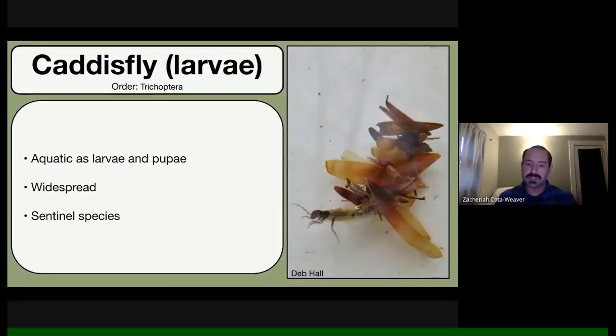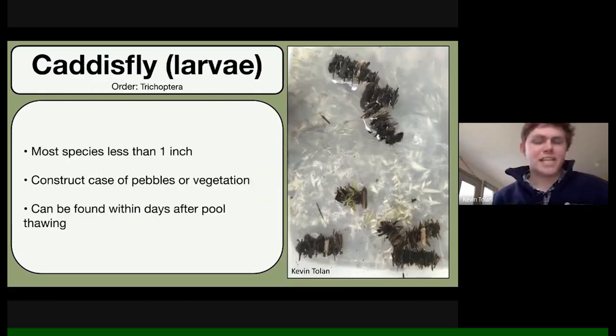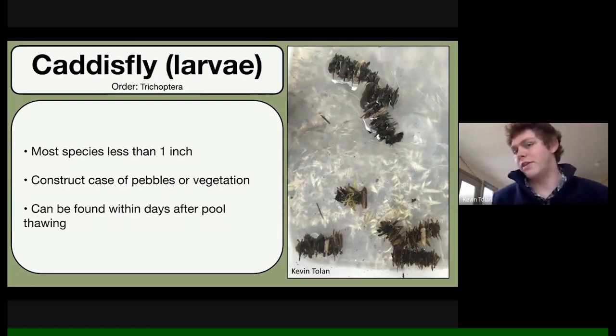Other species using vernal pools include caddisfly larvae — aquatic larvae of caddisflies that are really good clues signaling you've found a vernal pool. They're less than an inch long, and what's amazing is they construct their own homes out of materials in the pool — vegetation, tiny twigs, pebbles. They overwinter as larvae, so they get moving before the ice is even out. One presenter took that photo just yesterday — they're out there very early.